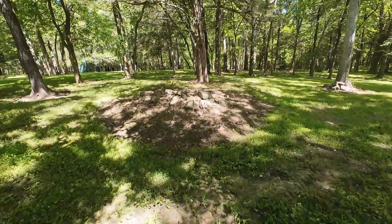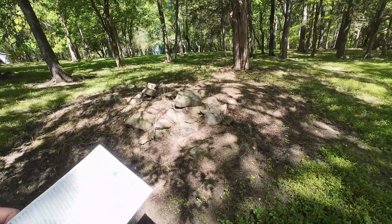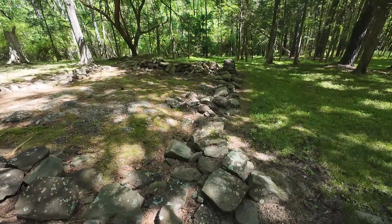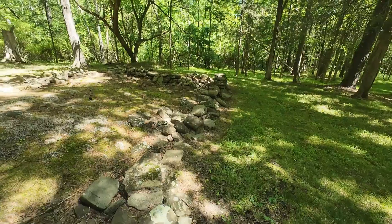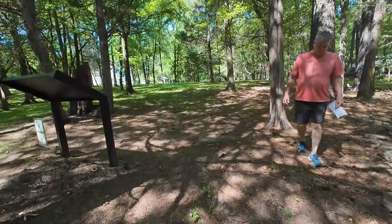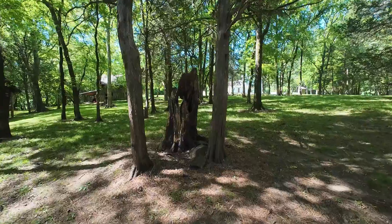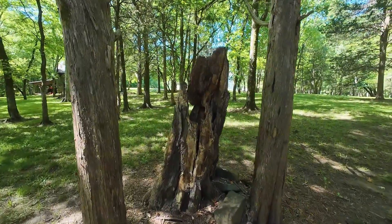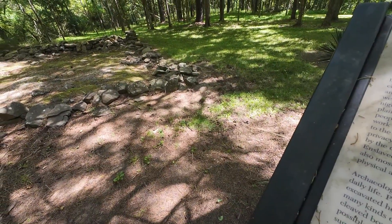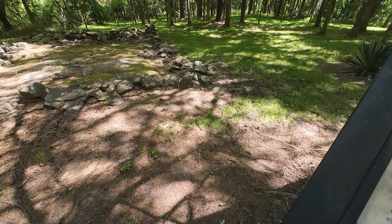Archaeologists believe these stones are the foundation of an enslaved family's house built around 1820. This 19 by 23 foot structure likely replaced an earlier 18th-century slave dwelling on the spot. The cabin had a wooden plank floor, a wood shingle roof, a dry-laid stone foundation, and a stone fireplace. At least one other slave dwelling stood nearby. Sometime after 1880, the family added a porch with a rock pier foundation that extended from the eastern side of the structure.